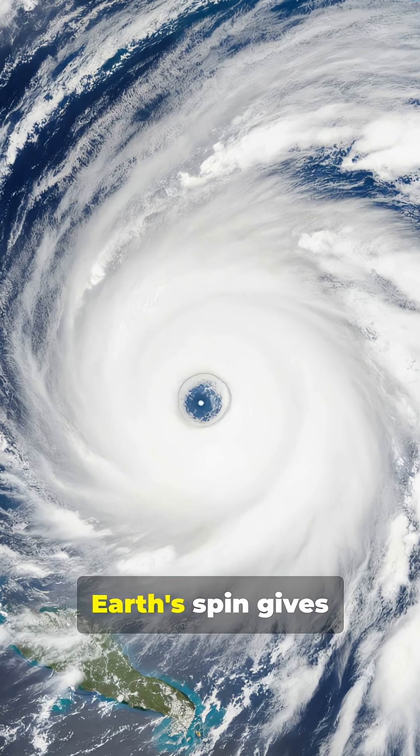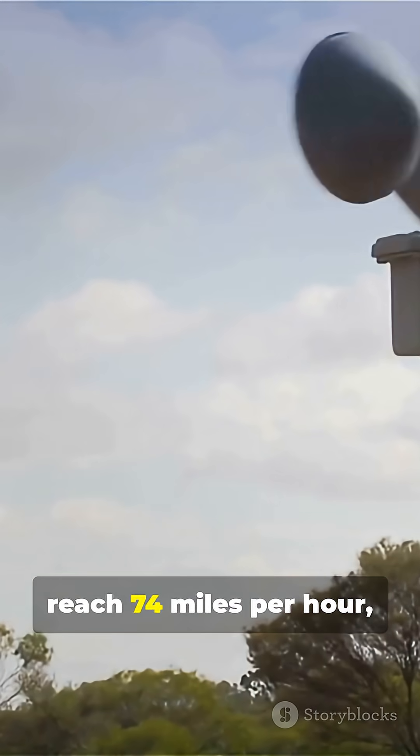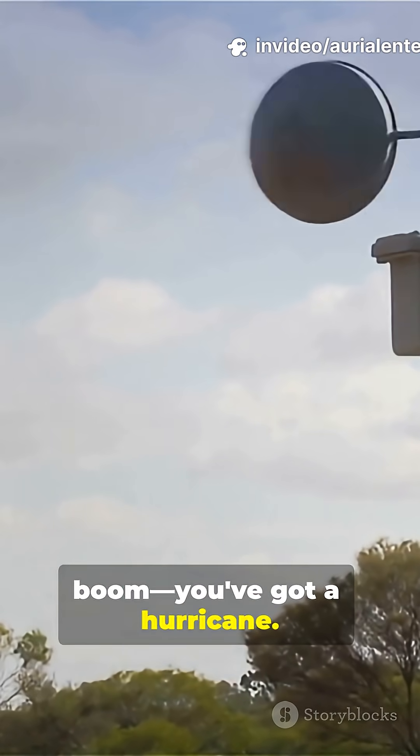As the clouds swirl, Earth's spin gives them that classic spiral shape. When the winds reach 74 miles per hour — boom — you've got a hurricane.